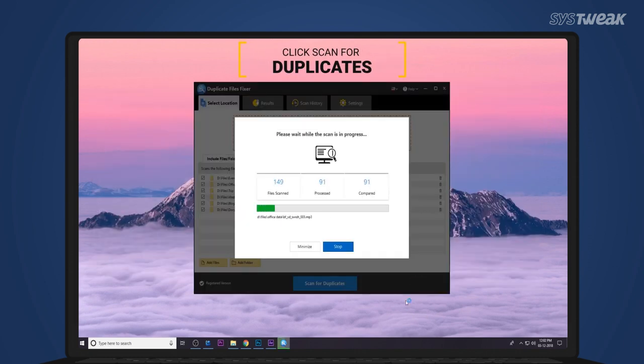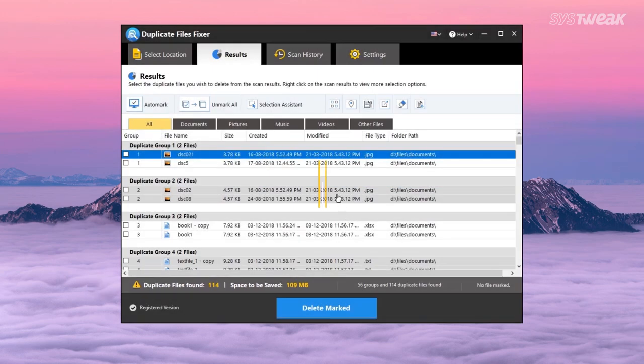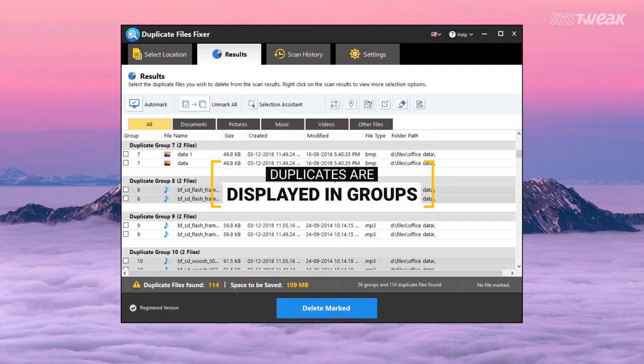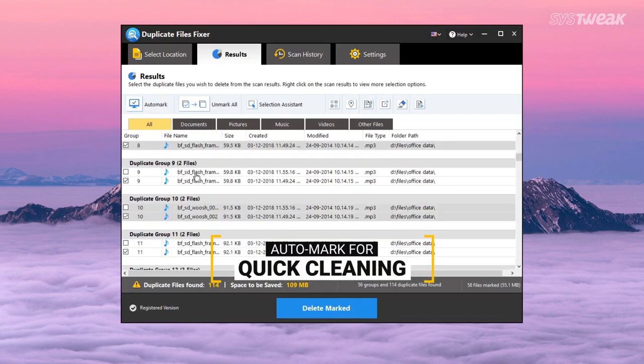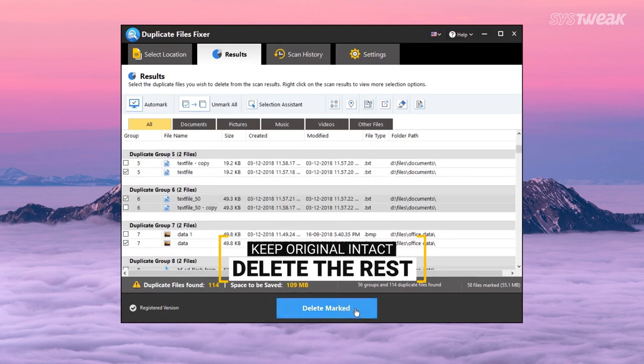Click on 'Scan for Duplicates' to begin searching. Duplicate Files Fixer shows all duplicate files on your PC. All duplicates are grouped based on their original file. Choose 'Auto Mark' to quickly select duplicates, then click 'Delete Marked' to delete the duplicate files.